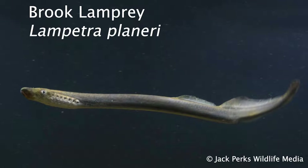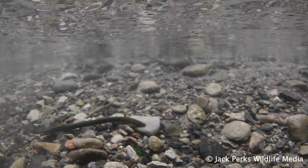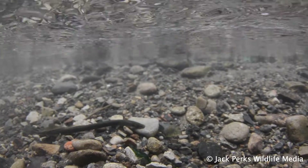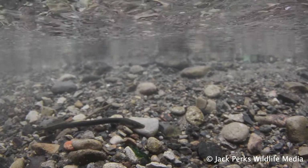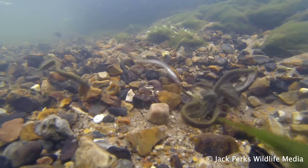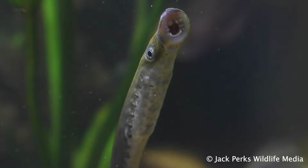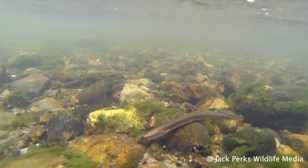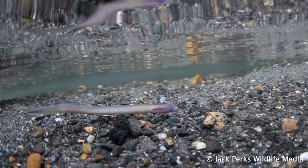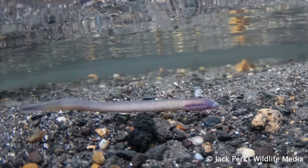The smallest is the brook lamprey. These tiny primordial creatures develop in silt beds before coming out in the spring in small groups to spawn. These are the only lamprey in Britain that doesn't go to sea. These fish spend up to five years in the mud as an ammocoete before coming out onto the gravels to spawn.